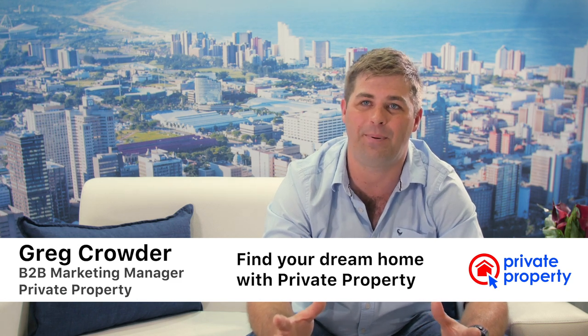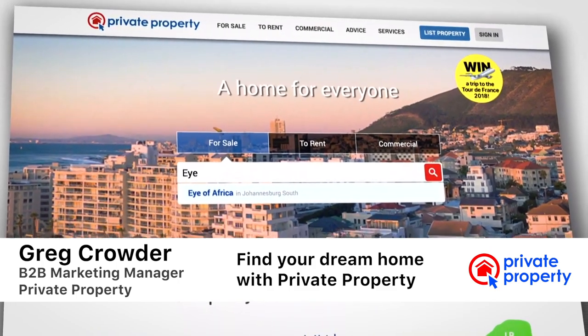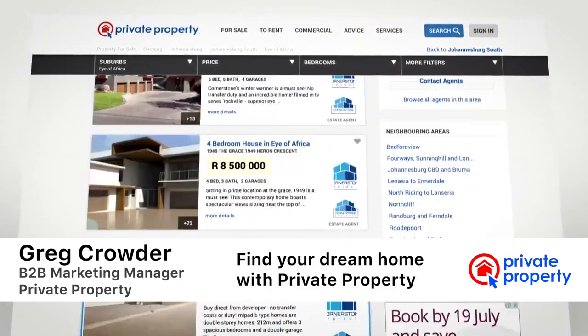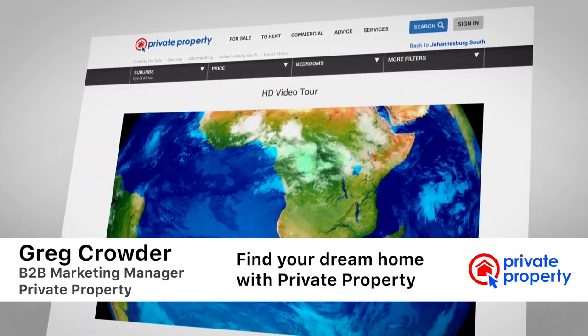There isn't a better place to connect with all of those different real estate partners that are going to help you along that journey. We get all of those property listings fresh straight from those real estate offices and get them to the property buyers. So if you're looking for the best deal as it happens, you'd be crazy to look anywhere other than on Private Property.